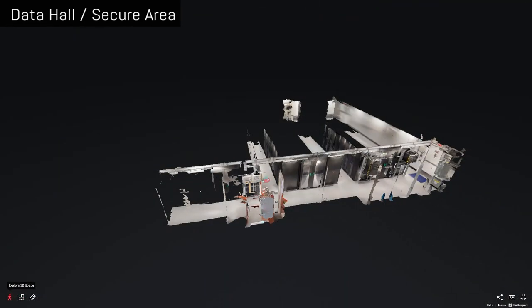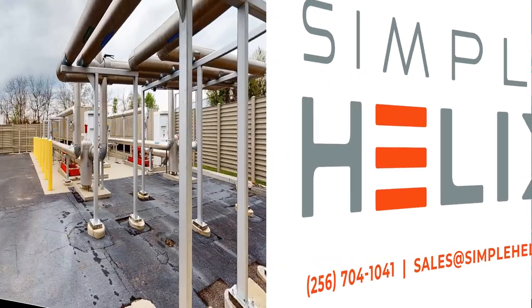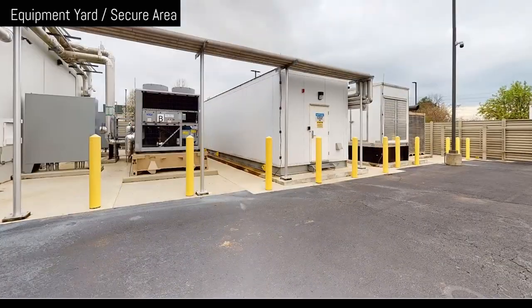Everything you've seen so far is state-of-the-art, but would be useless without a cutting-edge power and cooling infrastructure. We have two complete chillers, both A and B, with two compressors under each chiller, and any one compressor can handle the entire cooling of our data hall. This is one of our power halls. It provides both A and B conditioned power through our UPSs, backup power from our generators, and backed up by our dual utility feeds.